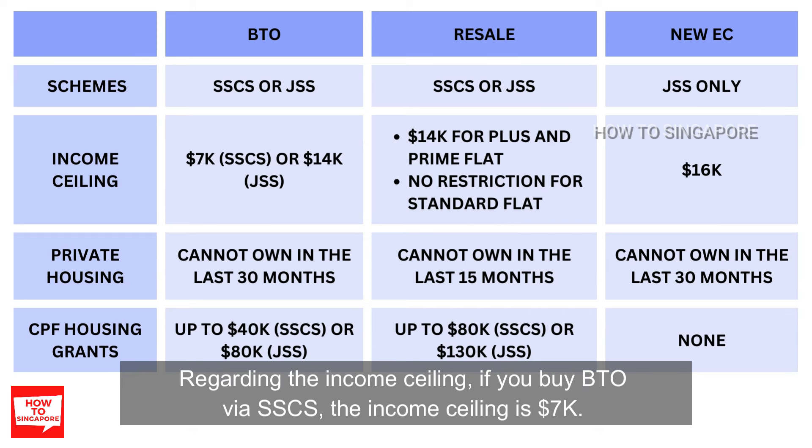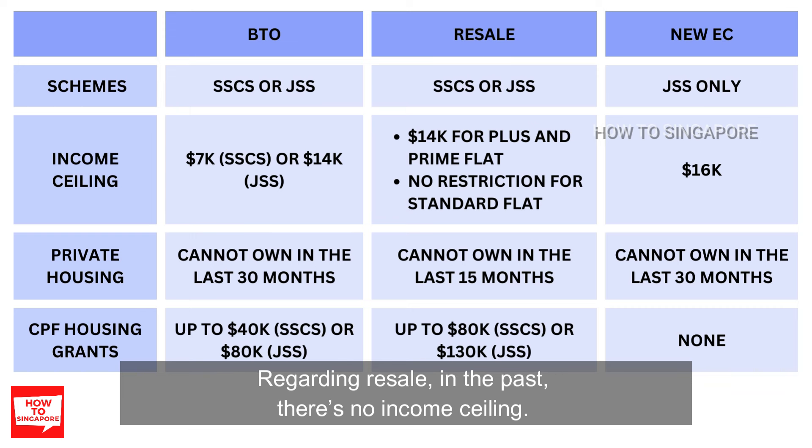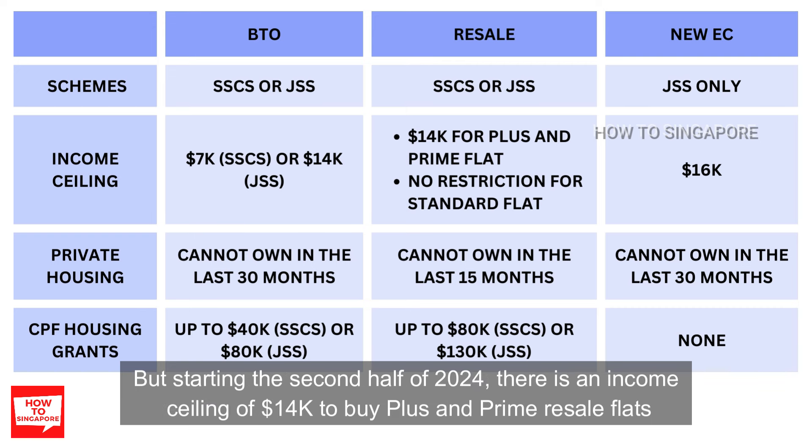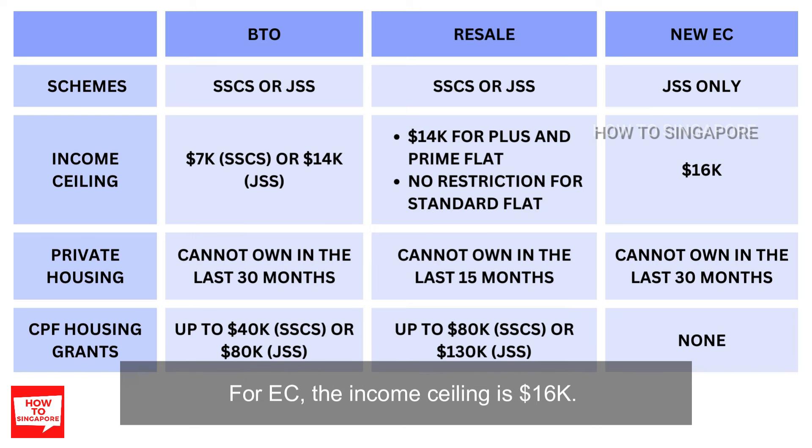Regarding the income ceiling: if you buy a BTO via SSCS, the income ceiling is $7,000. But if you buy the BTO via JSS, then the income ceiling is $14,000. Regarding resale, in the past there was no income ceiling. But starting the second half of 2024, there is an income ceiling of $14,000 to buy plus and prime resale flats. For standard flats or older resale flats launched before the new HDB classification was introduced, there's still no income ceiling. For EC, the income ceiling is $16,000.